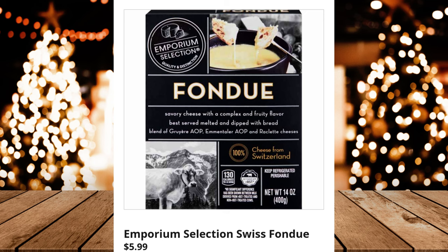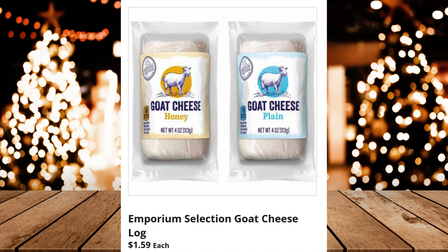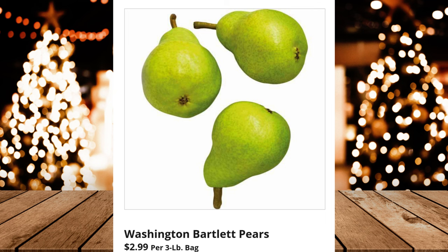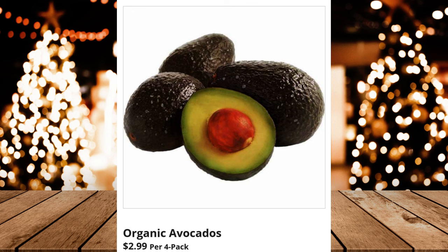Specially Selected Tête de Moine Rosettes or Appenzeller Cheese, $4.99. Emporium Selection Goat Cheese Log, $1.59 each. Fresh Family Pack Boneless Skinless Chicken Thighs, $2.29 per pound. Washington Bartlett Pears, $2.99 per 3-pound bag. Cherub Grape Tomatoes, $2.49 per 10-ounce package. Organic Avocados, $2.99 per 4-pack.